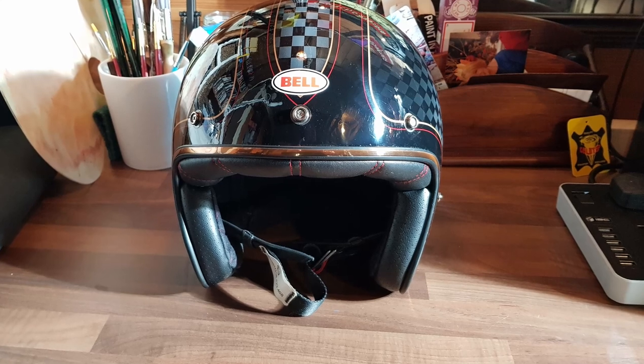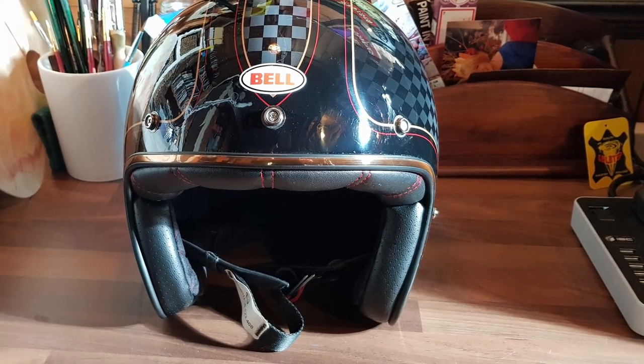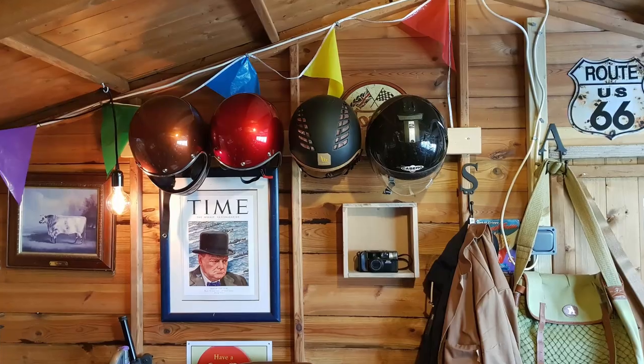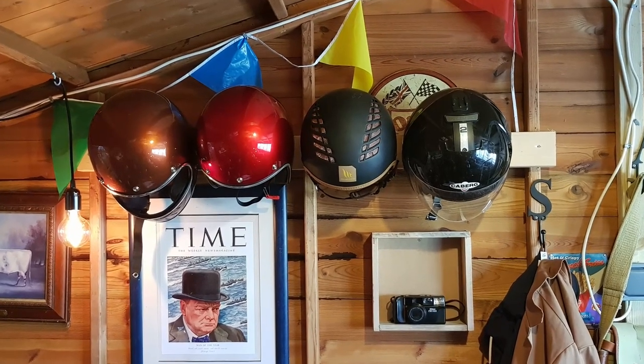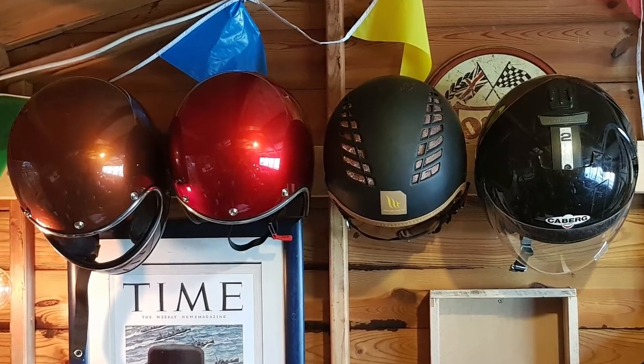Now when I'm talking open faced, there's no more iconic than the Bell Classic 500. I say that because I own one myself, and I do own a few lids. Every now and again I can't resist buying another. The Bell Custom 500 for me is a benchmark — it's basically what I compare my other helmets against.